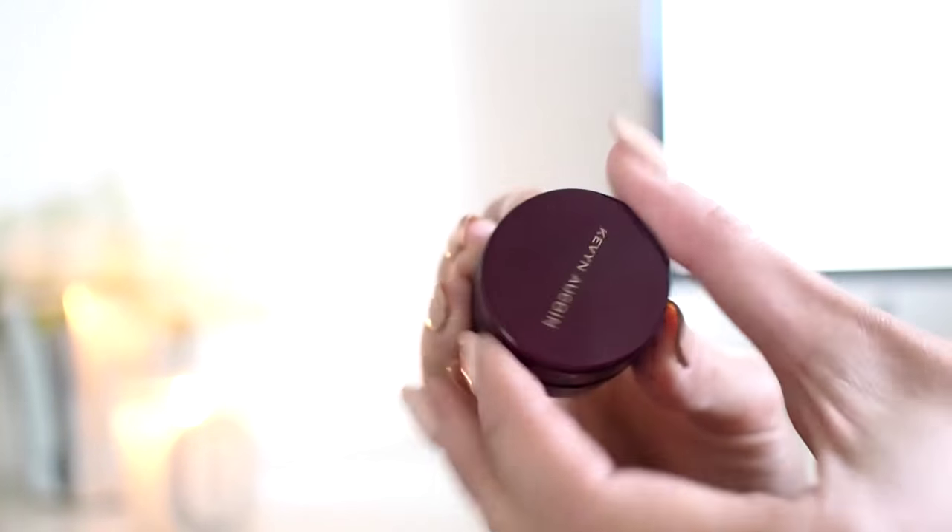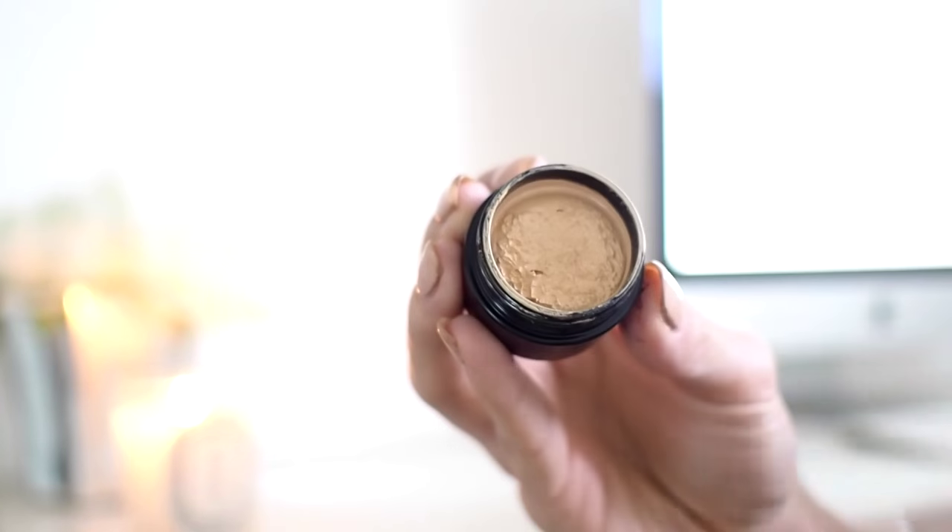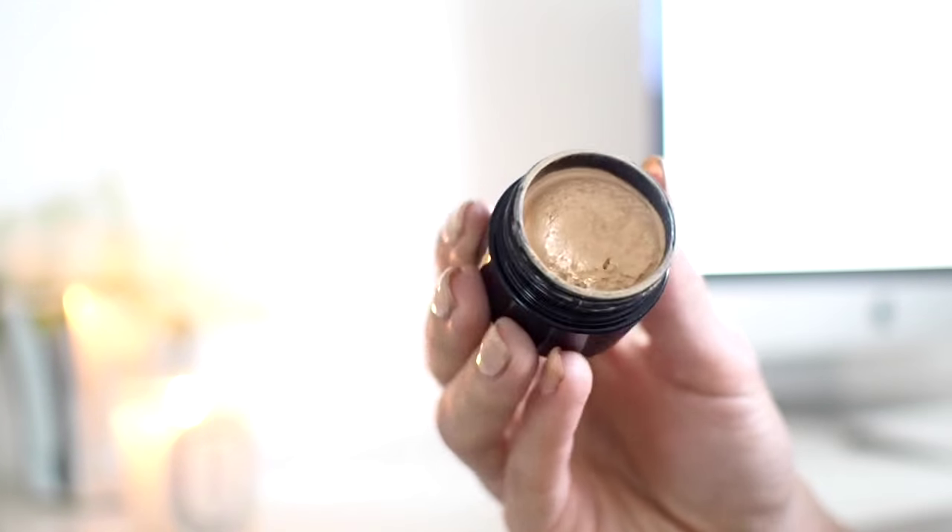First up is the Kevin Aucoin — I think that's how you say it. I'm really rubbish at saying beauty names and sometimes fashion names as well, so I hope I say these right. It's the Kevin Aucoin Sensual Skin Enhancer. A makeup artist used this on me in a shoot a few weeks ago and it was incredible. She used it all over my face, which is something I don't personally do because I think it makes me look a bit one-dimensional. But it is absolutely amazing.